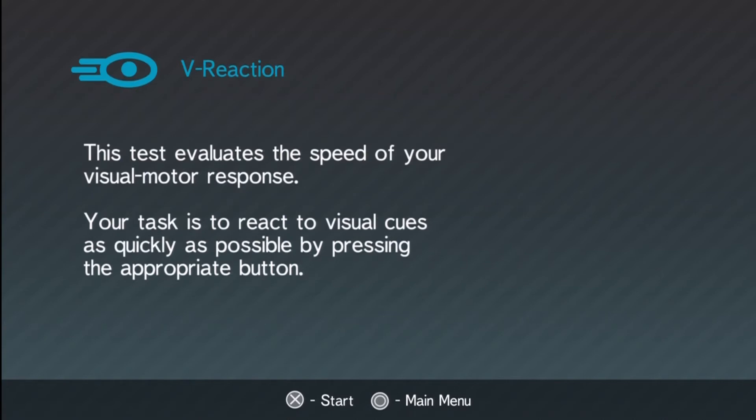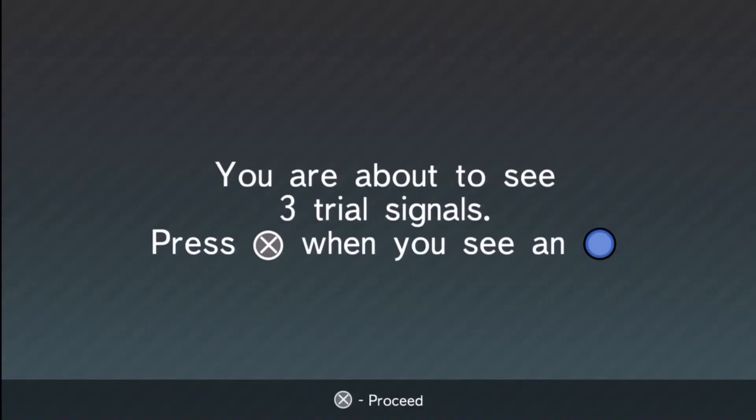This test evaluates the speed of your visual motor response. Your task is to react to visual cues as quickly as possible by pressing the appropriate button. Shout out — the game actually has your name in there. Anyway, let's start. You're about to see three trial signals — press X when you see the shape.